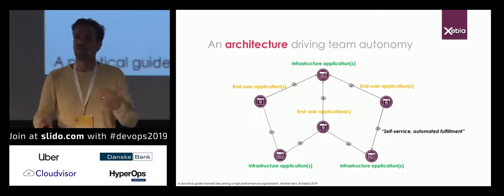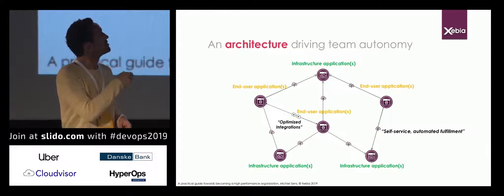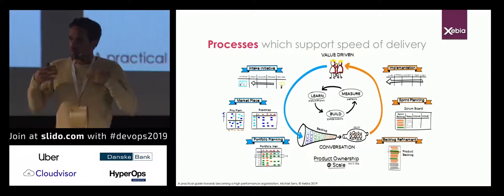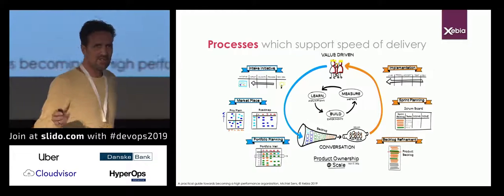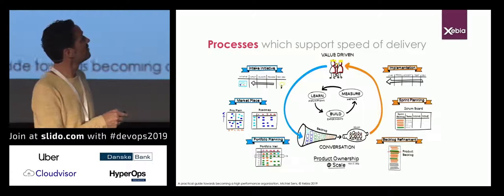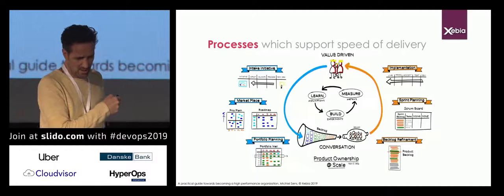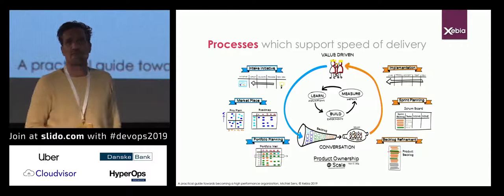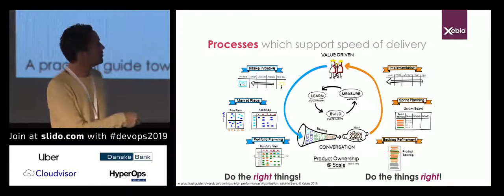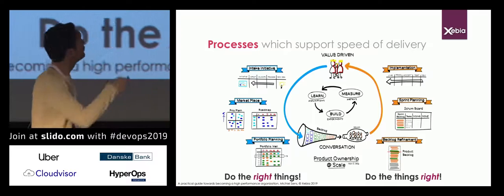These applications need to talk to one another through optimized integrations — what they call dumb pipes and smart endpoints — getting rid of technology middlemen. Also we want processes that support speed of delivery. You probably do backlog refinement and sprint planning if you're doing agile and scrum, but it's just as important to do intake, marketplace evaluation, and portfolio planning before items go on the backlog. First it's about doing the right things, then doing things right. And you want a feedback loop from right to left, with business as close to the end-user product team as possible.